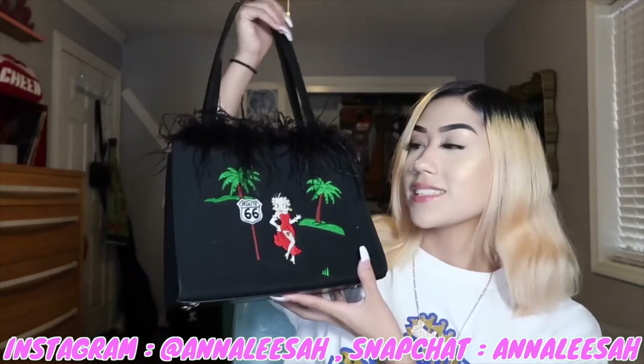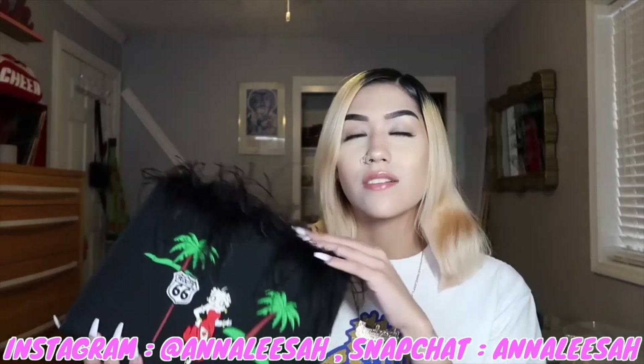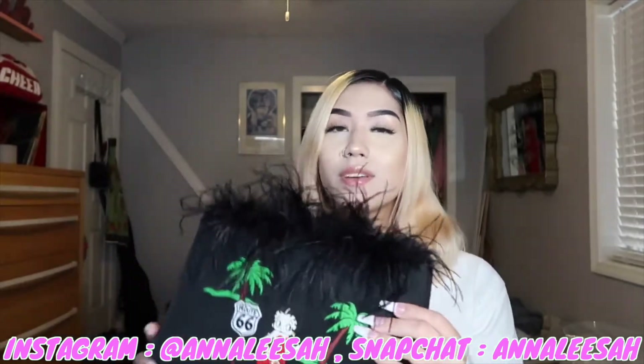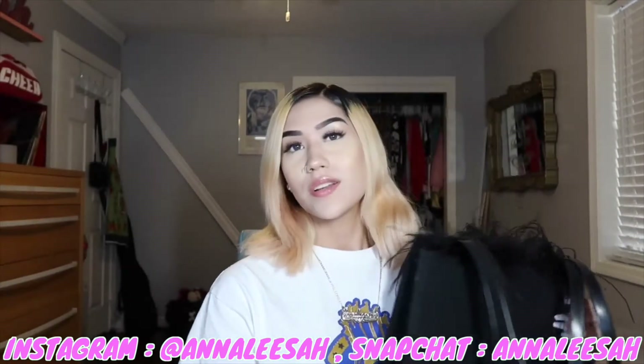The first purse is a Betty Boop purse. I love her so much — literally my queen since Route 66. This is definitely a collector's item because I don't see purses like this anymore. It has this fuzzy stuff on top, super cute. I use this as decoration in my room but I also wear it sometimes.